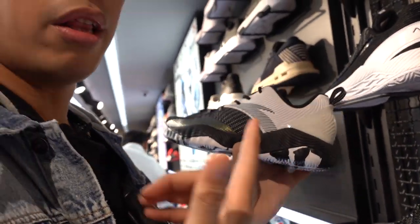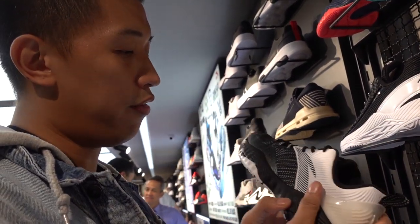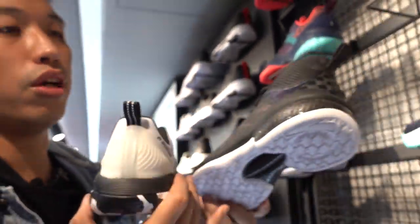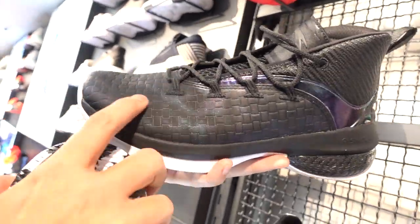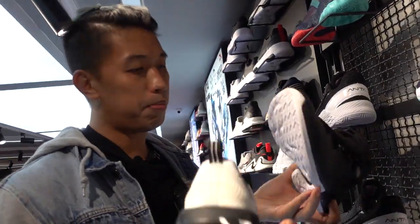I'm not sure which sneaker this is, but we are here in the basketball section, performance-wise. I don't know if this is for basketball — let me know for all of you China kicks lovers. This one has A-shock instead of A-flash. And this one is kind of nice too — it's more on the mid-high and has an iridescent effect on the upper. It looks pretty good.